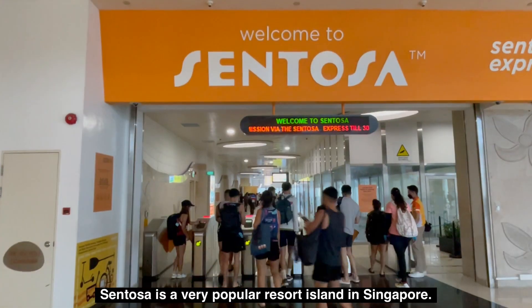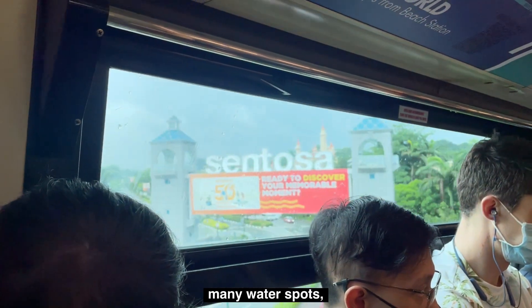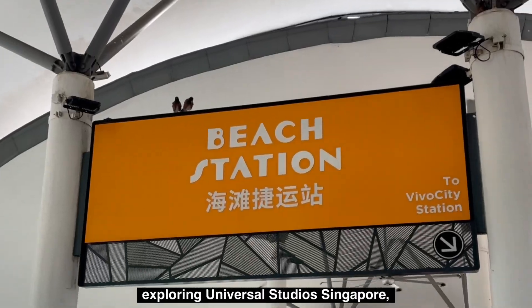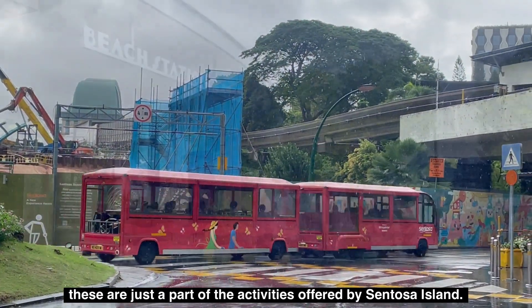Sentosa is a very popular resort island in Singapore, enjoying over two kilometers of exotic beaches, many water sports, adventure in tropical forests, two golf courses, and exploring Universal Studios Singapore. These are just a part of the activities offered by Sentosa Island.